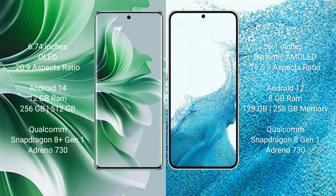Oppo Reno 11 Pro comes with 12GB RAM and 256GB internal storage, powered by a Qualcomm Snapdragon 8 Gen 1 processor with Adreno 730 GPU.